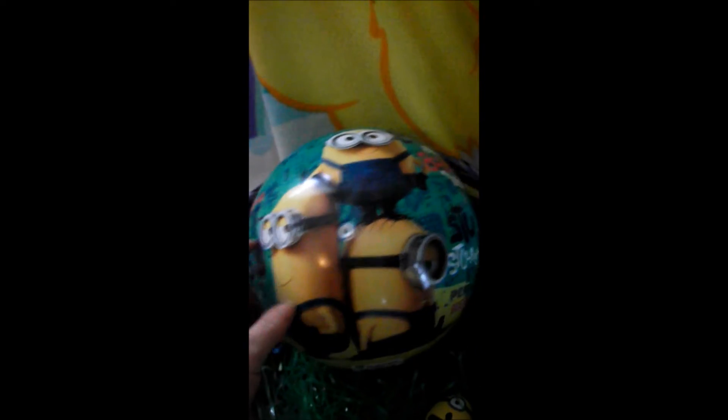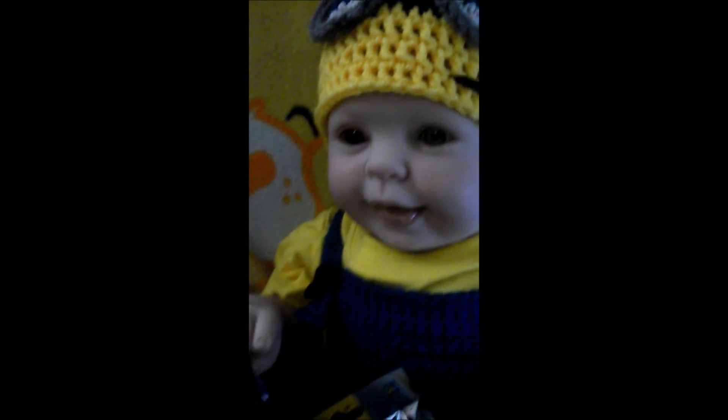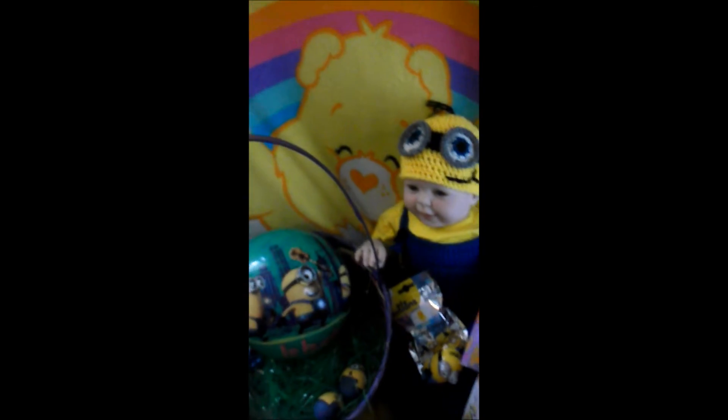We got another minion egg and she got him a minion ball. Isn't that adorable guys? That is so cute. I think Thomas is really excited. Thank you so much Ashley, I appreciate it.